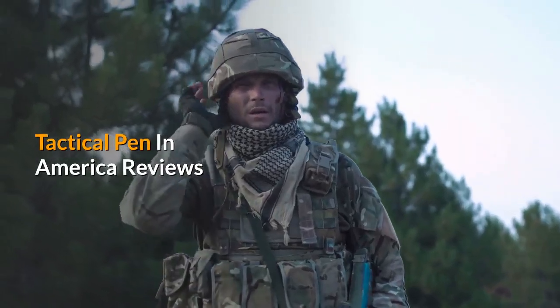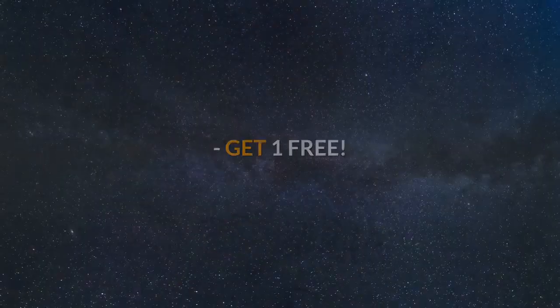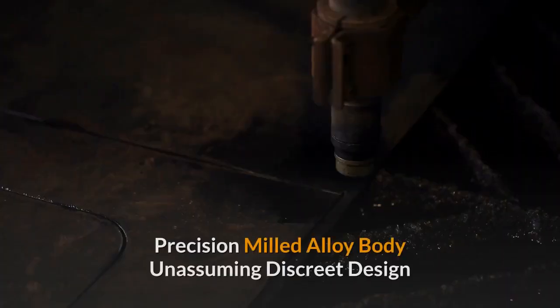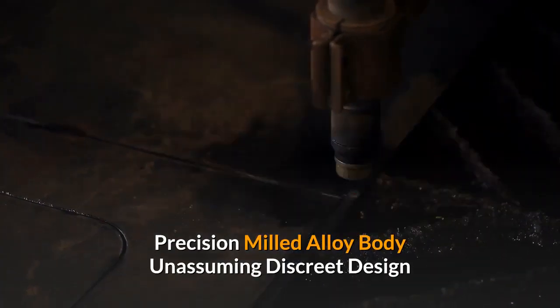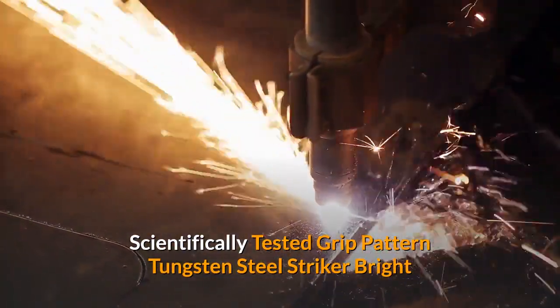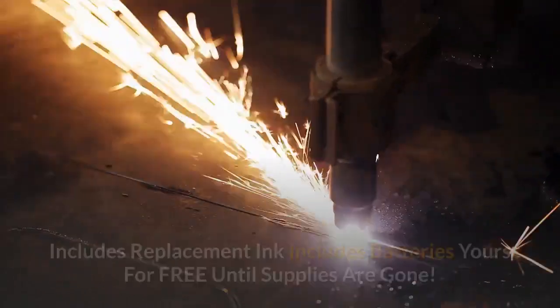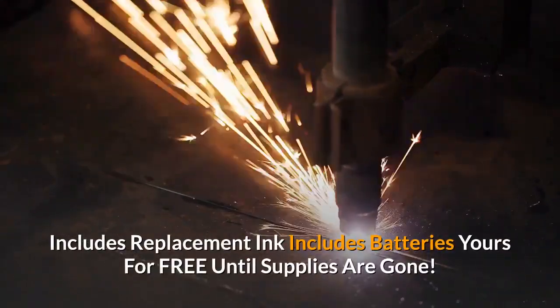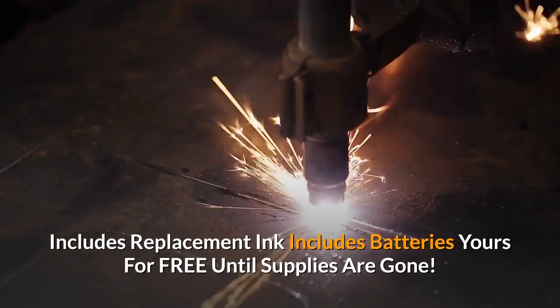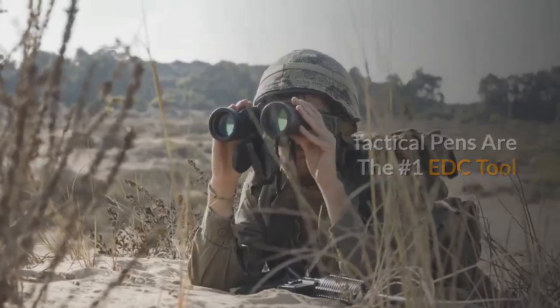Tactical Pen in America reviews: the discrete weapon bad guys don't see coming. Get one free. Precision milled alloy body, unassuming discrete design, scientifically tested grip pattern, tungsten steel striker, bright LED emitter, two interchangeable tools, functional smooth pen. Includes replacement ink, includes batteries. Yours for free until supplies are gone. Tactical pens are the number one EDC tool — lightweight, powerful, deadly.